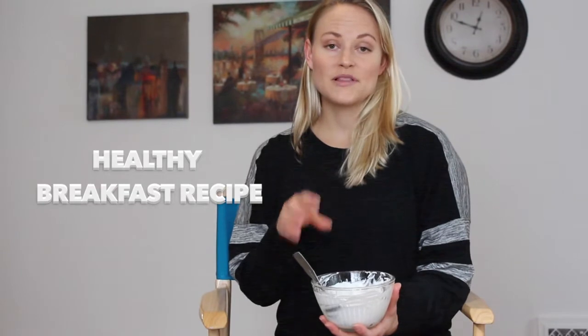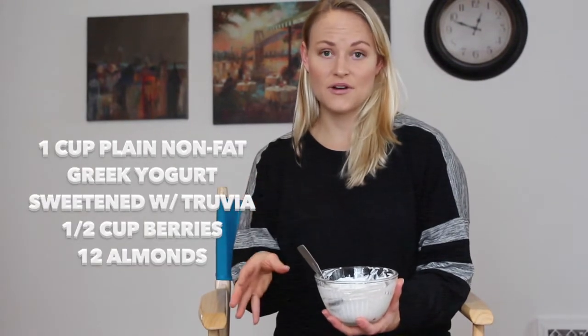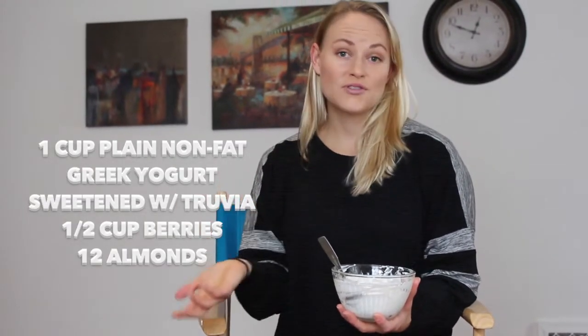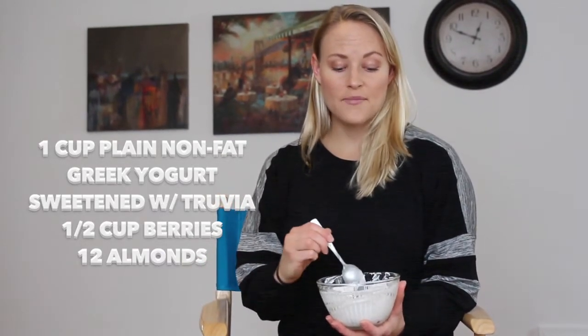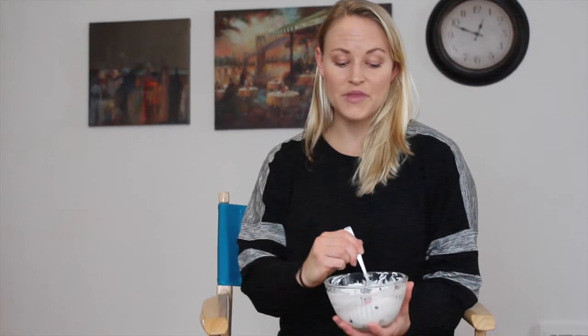It's a cup of plain non-fat Greek yogurt and you're going to sweeten it with either Truvia or Stevia, because that's a natural sweetener. Then I put in a half a cup of berries — I used frozen huckleberries that I had from this summer, but fresh or frozen is going to be best. You don't have to use berries; you can also do apple or any type of fruit you're in the mood for, just try to do fresh or frozen.